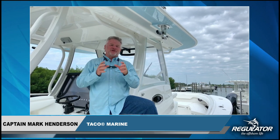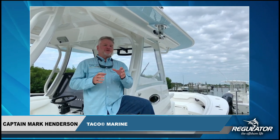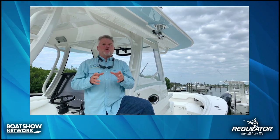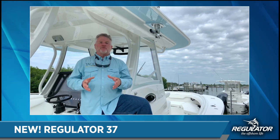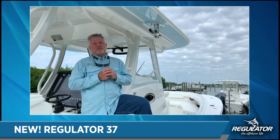Hi everyone, I'm standing here on this absolutely gorgeous Regulator 37 — it's the first 37 produced. From the TACO standpoint, we couldn't be more appreciative or proud to be on this boat. A partnership with Regulator for many years has been strong, and we thank them so much for allowing TACO Sport Fishing to be part of this new build.